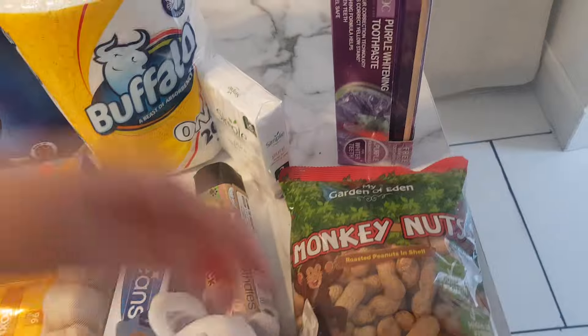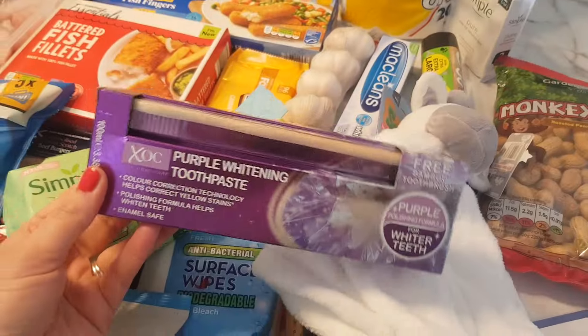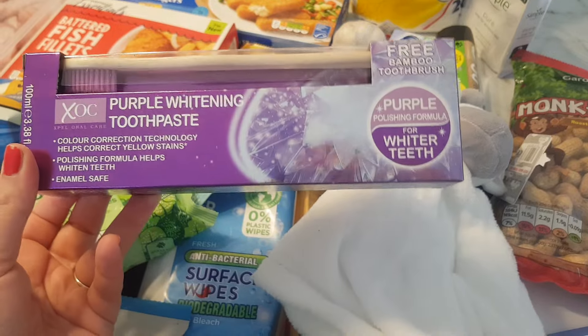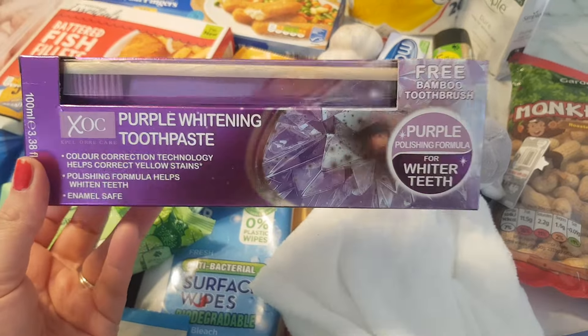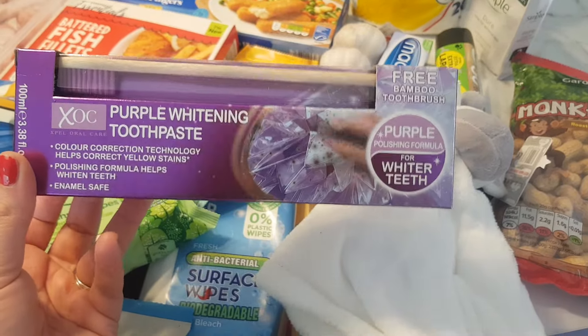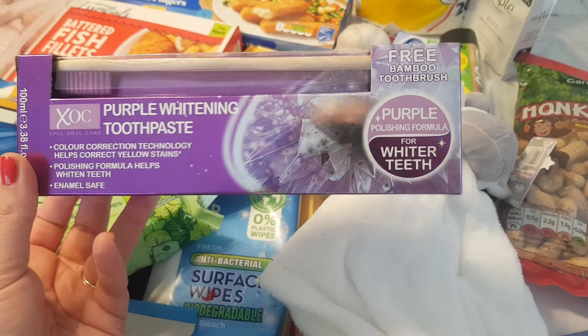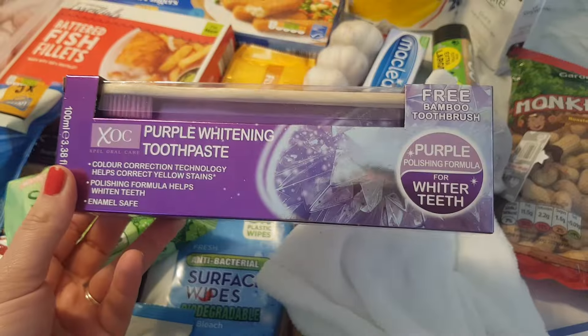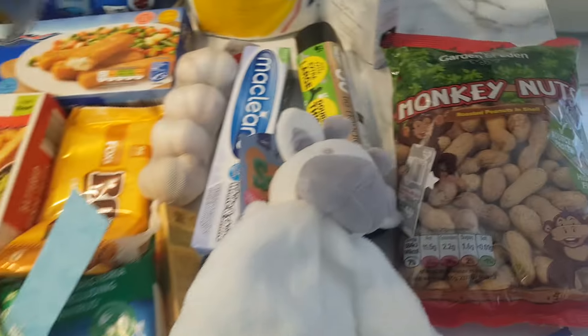These monkey nuts were about £0.99 or £1. My dad was looking at teeth whitening stuff the other day — I don't know why, because he's nearly 70. But I got him this for Father's Day — it's a little tooth whitening toothpaste and you get a free toothbrush in there. That was £0.99 from Home Bargains — I couldn't believe it.